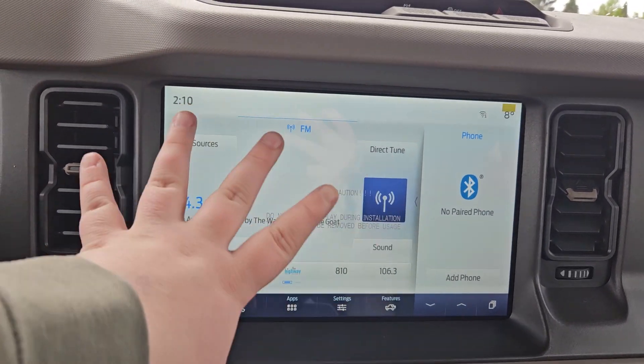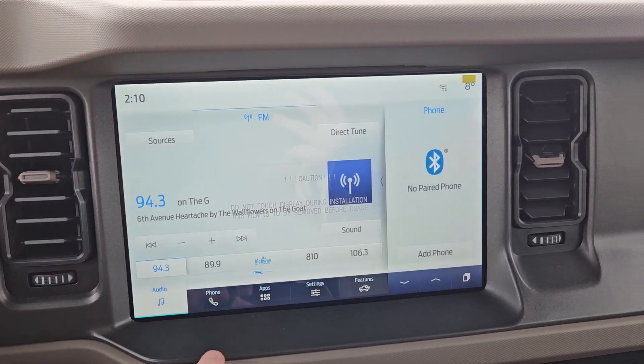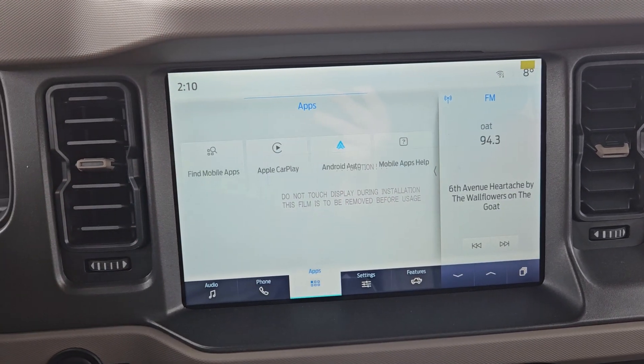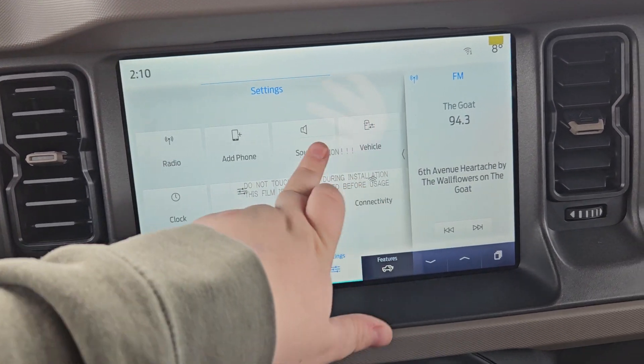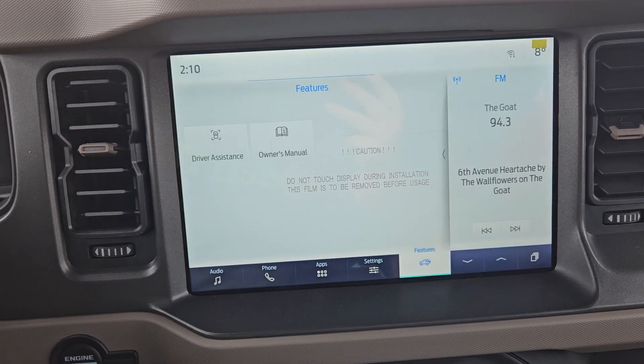Looking at the main screen, we have audio which has SiriusXM capabilities. You have your phone and any apps you may have downloaded. We do have Apple CarPlay and Android Auto, settings, options, and your features of the vehicle.